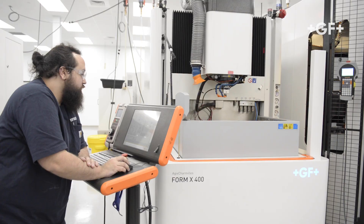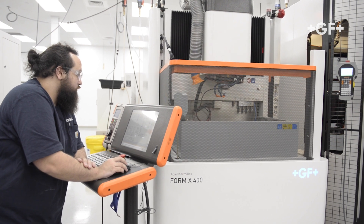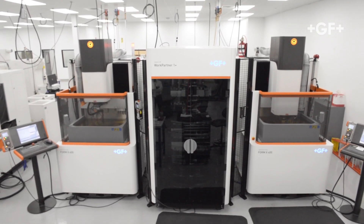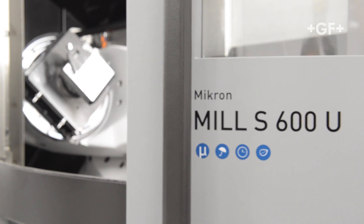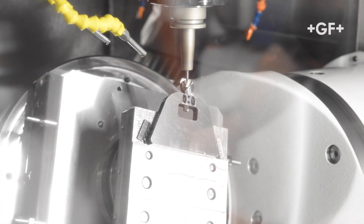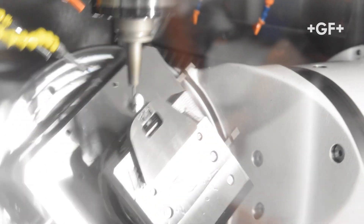BurrTech has grown with using GF machines, starting from their early models to now what we have — the X machine, which is their highest accuracy EDM machine. We've grown also from the CNC side to their higher accuracy CNC mill machines: the 5-axis, the new 600, and our 500 LP machines. They have withstood the years as far as producing very repeatable, tight-tolerance products for us. So we continue to keep using them. Accuracy-wise, we can't say enough about them.